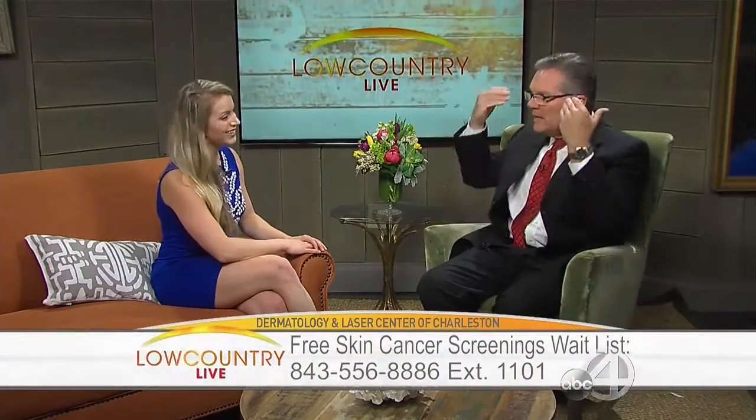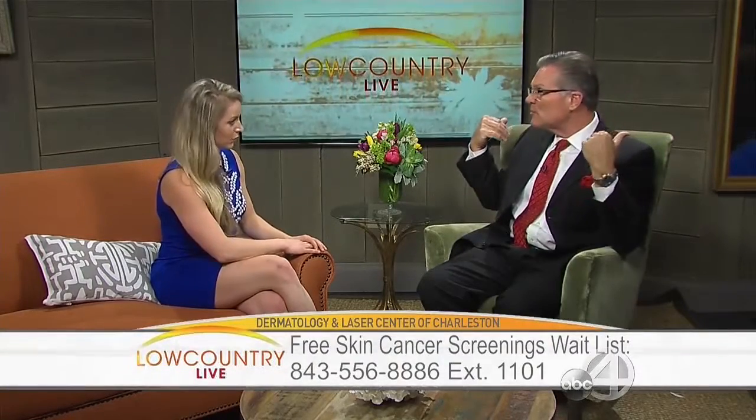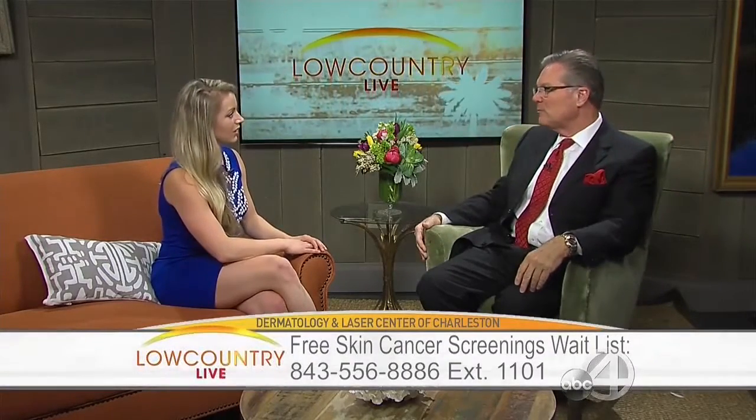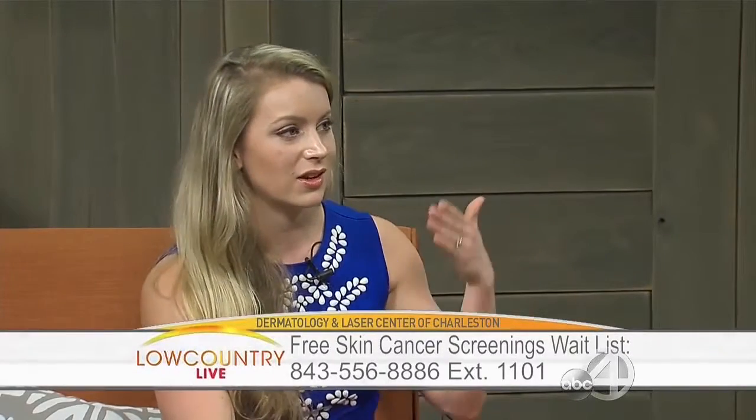A lot of people think they can go to the beach wearing just a baseball cap and be fine, but there's a lot of exposure on the side of the face, the ears, the neck, and the shoulders. That little cap isn't doing much. People forget their ears, the back of their neck — the sun comes in from all angles.